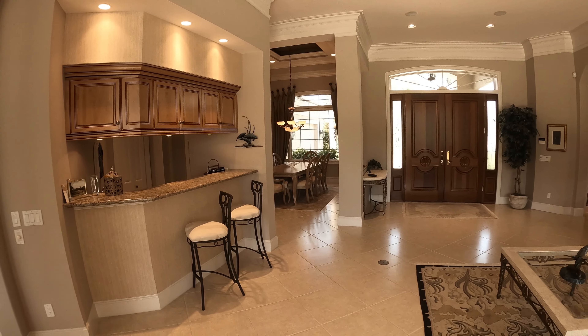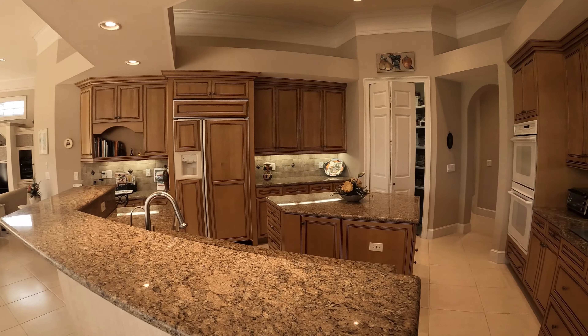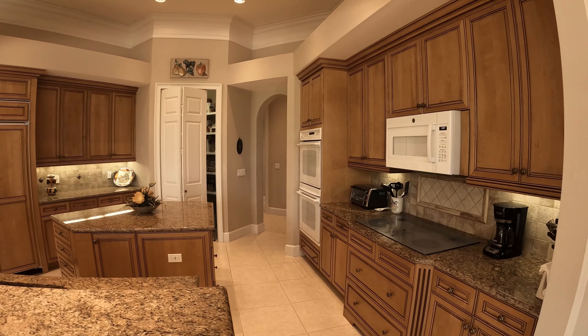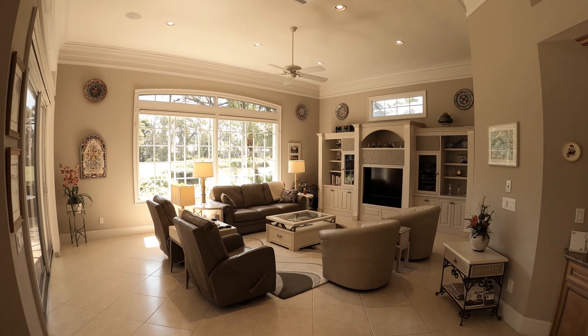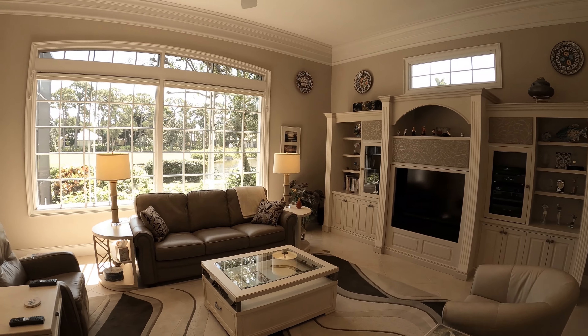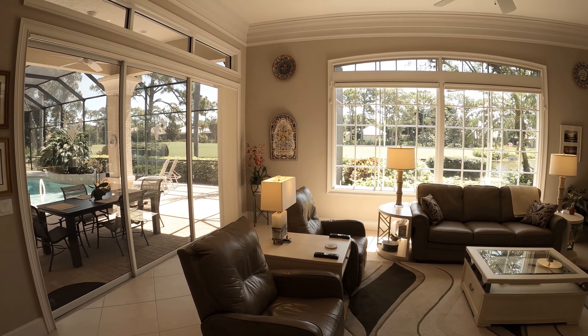The wet bar makes this house wonderful for entertaining. Light and bright describe this beautiful kitchen, featuring double islands, granite countertops, and maple cabinets. There's also a walk-in pantry.